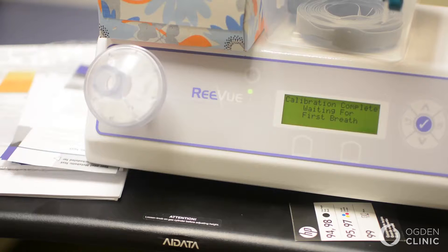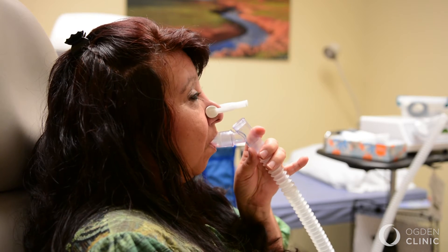Along with that, we also have an indirect calorimetry test — it's called a ReeVue — which actually does metabolic testing. It's a breathing test. It looks at your oxygen to carbon dioxide exchange and the speed that you do it, and we have recommendations and ways we do that to give us an idea of what metabolically is going on.